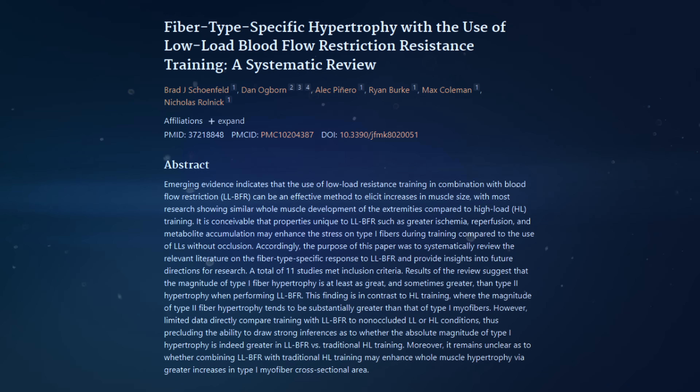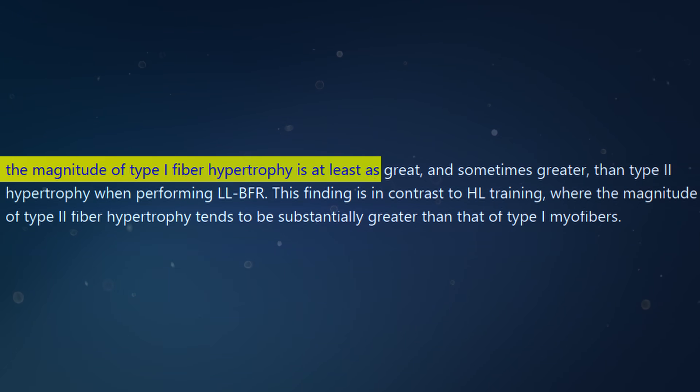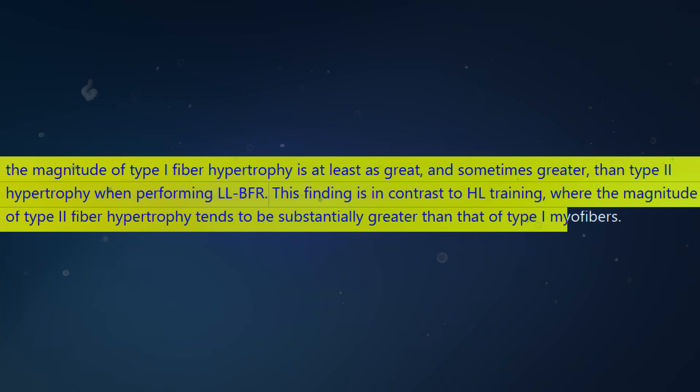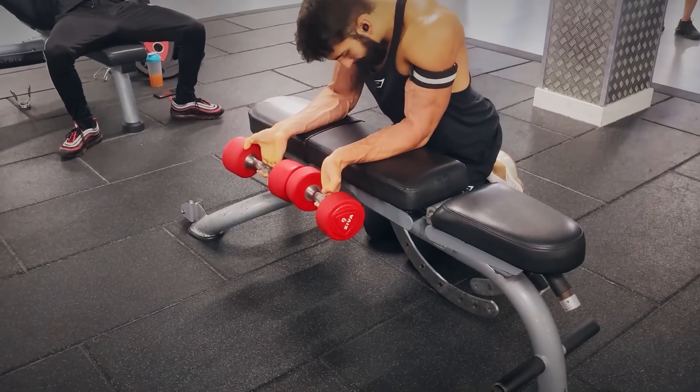Another review paper on occlusion training and different loads found broadly similar findings, noting that the magnitude of type 1 fiber hypertrophy is at least as great and sometimes greater than type 2 hypertrophy when performing low load blood flow restriction training — in contrast to high load training where type 2 fiber hypertrophy tends to be substantially greater. However, there are not many studies comparing low load occluded training to regular low load or high load training, making it difficult to say whether it's the rep range or simply the occlusion modality driving the effect. The evidence remains not entirely clear.